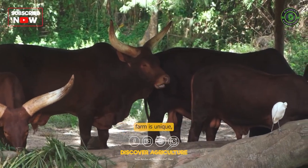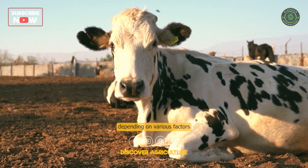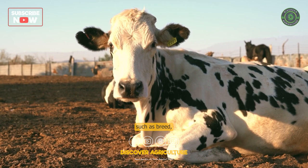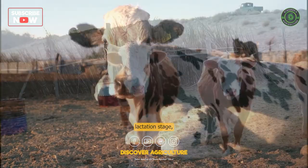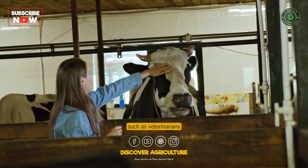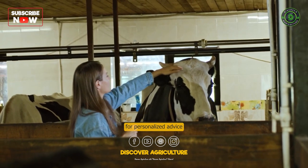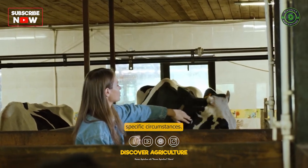Remember, each dairy farm is unique, and the specific strategies may vary depending on various factors such as breed, lactation stage, and farm management practices. Consult with experts, such as veterinarians and dairy consultants, for personalized advice based on your specific circumstances.